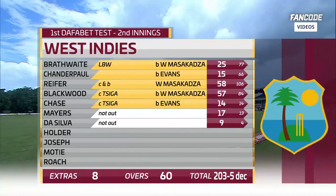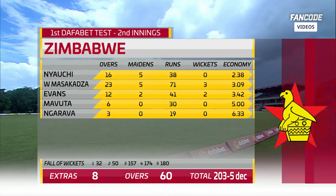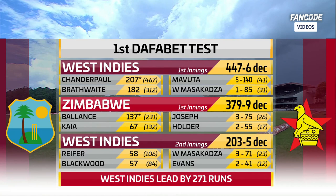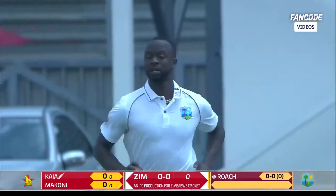Looking at what they produced with the bat in the second innings — two standout performers: Raymond Reefer and Jermaine Blackwood. Willington Masakadza bowled the most overs — 23, with three for 71, not quite economical. Sporting declaration by the West Indies, a lead of 271. Zimbabwe will have 49 overs at the end of day five to try and get 272 runs to win — 49 overs remaining.